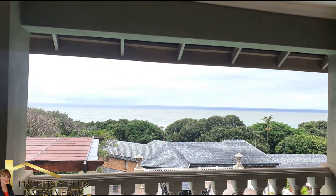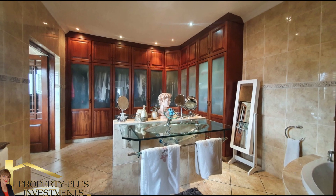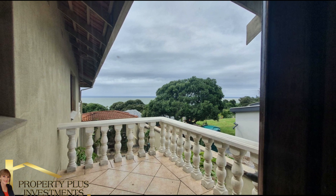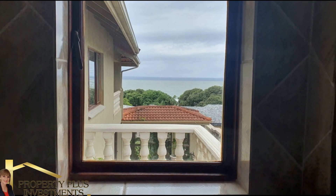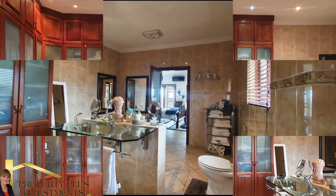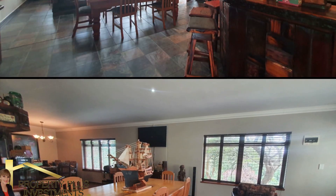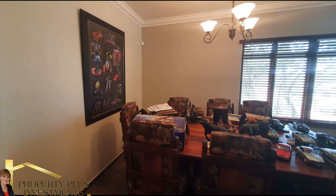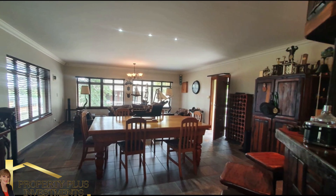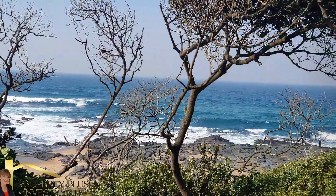A fabulous, glorious place to call home. One-bedroom self-contained unit with entertainment area and spacious bathroom, can easily be converted to a flatlet — perfect for a bed and breakfast, guest house, or wedding venue.